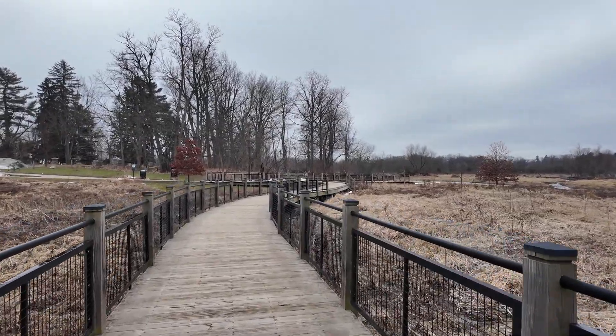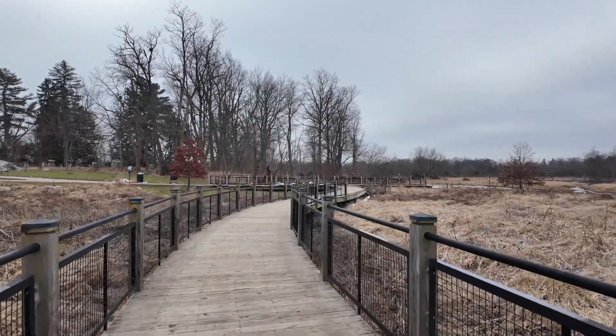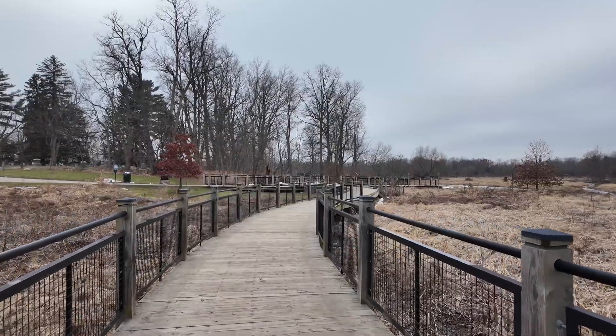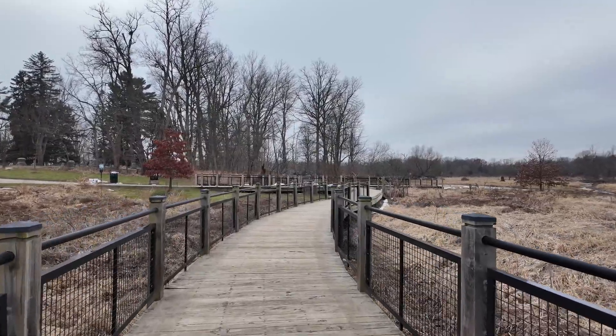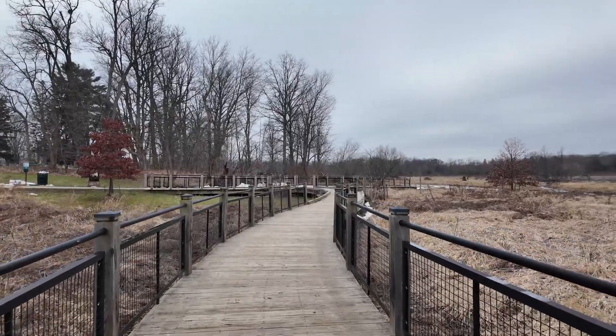The trail we're walking on is actually a spur trail off of Washtenaw County's border-to-border trail. That trail stretches from Hudson Mills Metro Park in the north, all the way down through Dexter, through Ann Arbor to Ypsilanti.